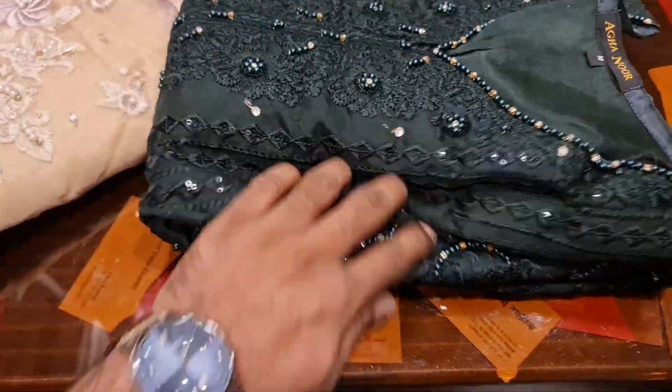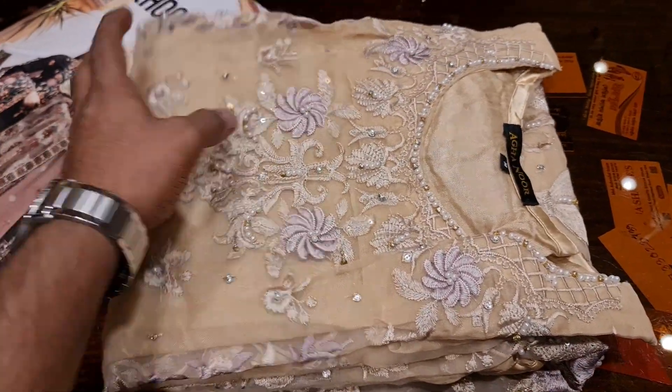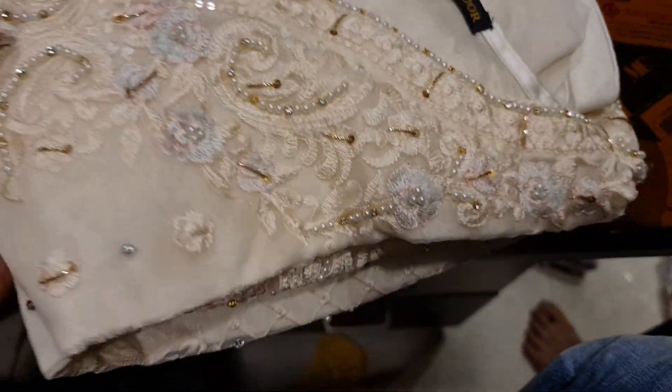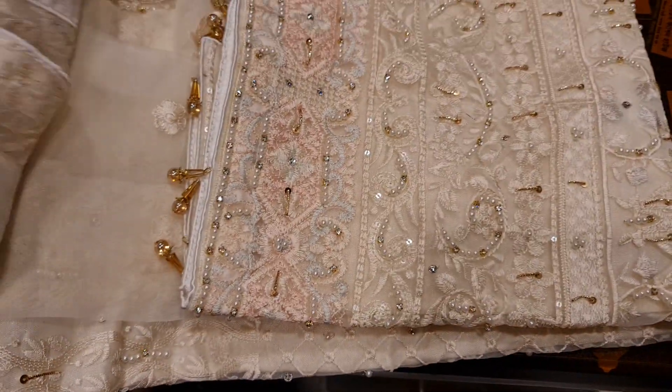Two-piece collection. This is a beautiful color. This is a golden color, and that one looks good. This is a beautiful color. Very beautiful, this is a beautiful color.